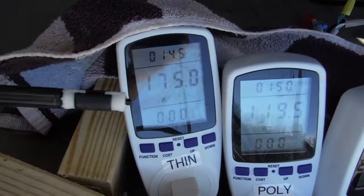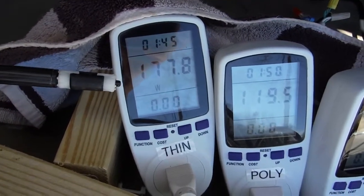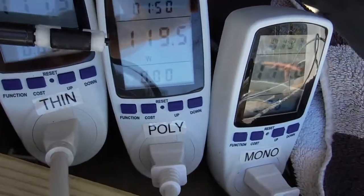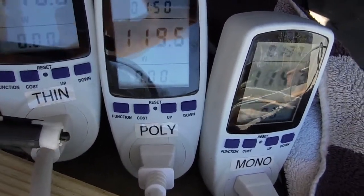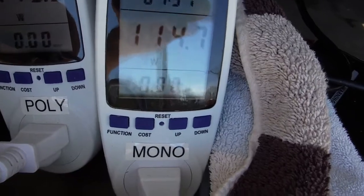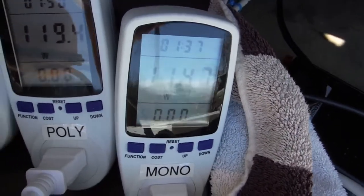The thin films here on the left, as you can see on the meter, are generating 178 watts instantaneously. 120 watts out of the polycrystalline Solar Fanel panels, and 115 out of the monocrystalline Renogy.